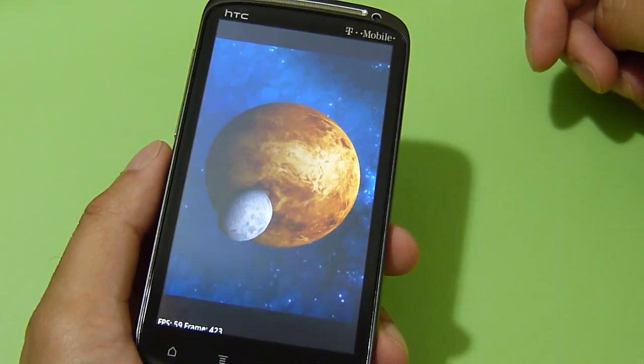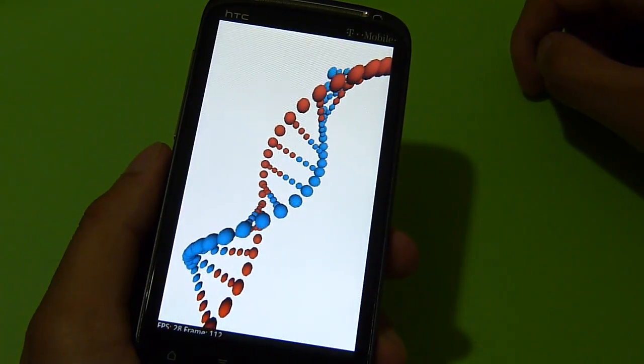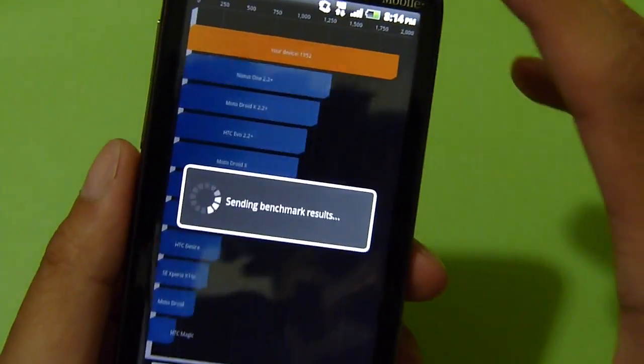Gaming shouldn't be too much of a problem with this device. The last graphical test here is running roughly around 25 to 26 frames per second. So here are the results.